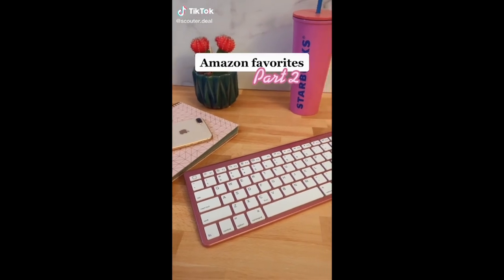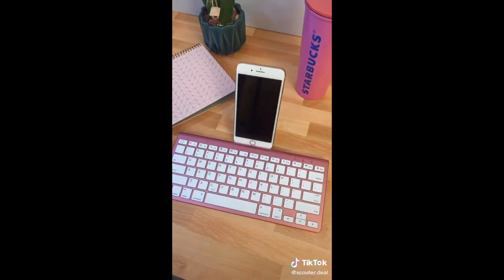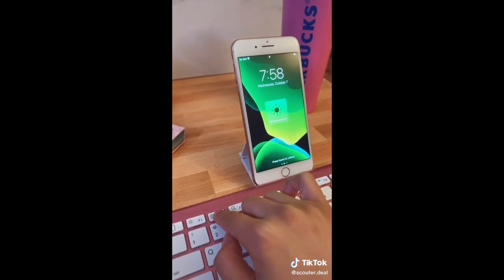Amazon favorites part two. This keyboard connects to any device with Bluetooth. It has a hidden stand to hold your phone or tablet, and it's very easy and comfortable to type with. You can also take screenshots and even adjust the brightness and volume.